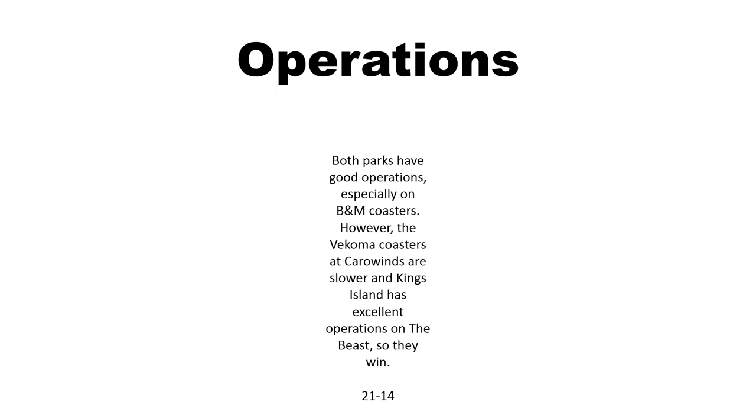Finally, operations. Both parks have good operations — their B&M coasters are of course very good. However, the boomerang at Carowinds and Nighthawk are pretty slow overall because there's only one car on each one normally. King's Island has the Beast, which is incredibly well run because of how long the ride is. So I'll give King's Island the final point.